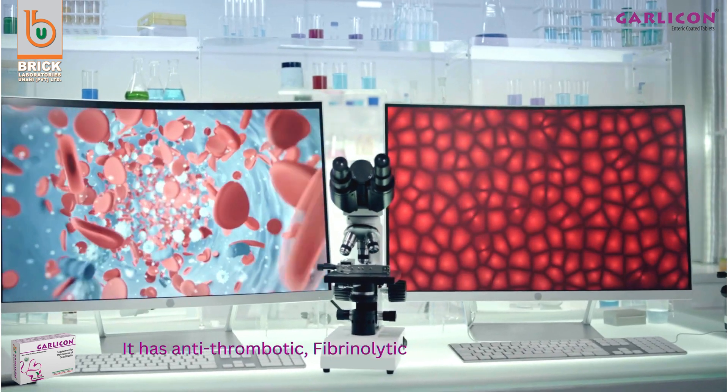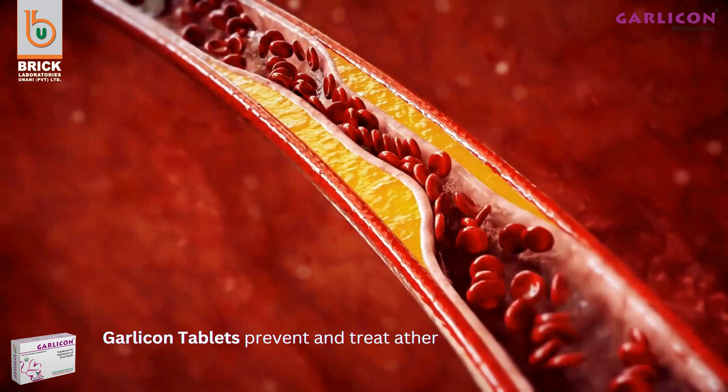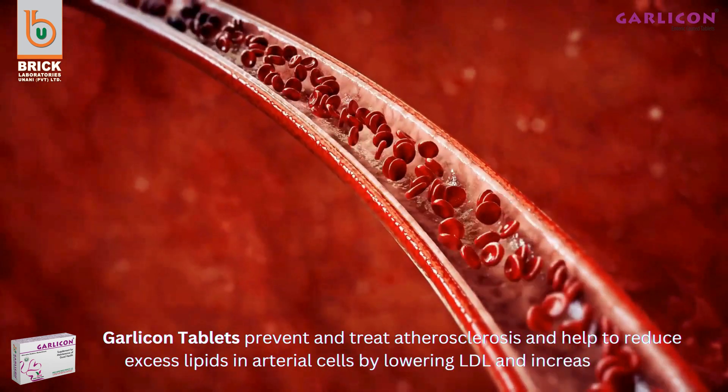Garlic On tablets have antithrombotic, fibrinolytic, and hypolipidemic properties. They prevent and treat atherosclerosis and help to reduce excess lipids in arterial cells by lowering LDL and increasing HDL.